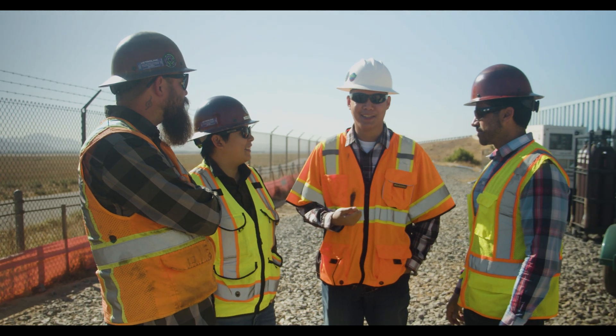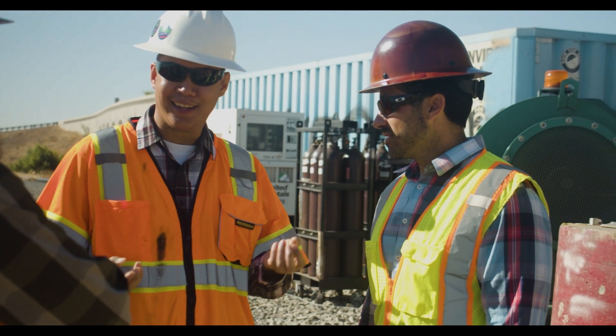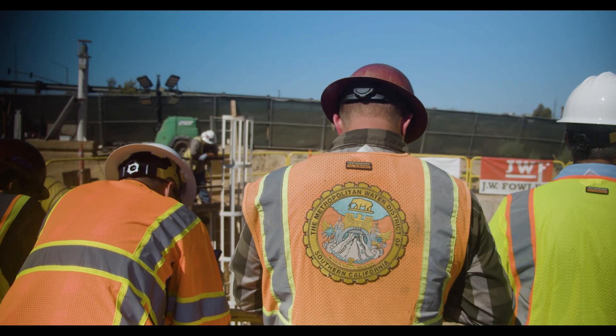As I'm concluding my service at Metropolitan Water District and passing on the torch to the next generation, it's nice to see enthusiastic young folks working on projects like this, because we're going to have a lot more of these projects in the future.